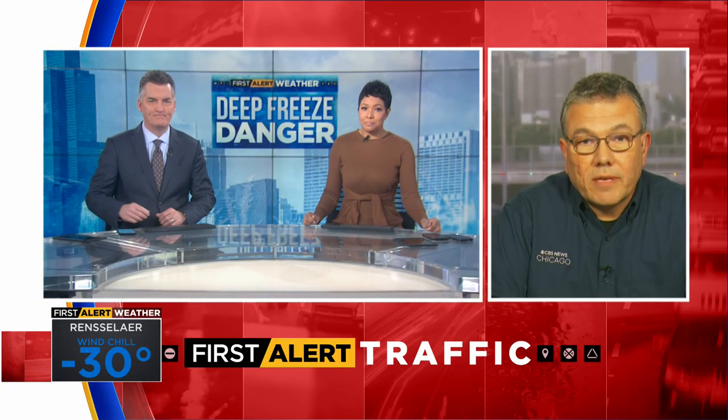Michigan State Police just tweeted this out a few minutes ago: I-94 between Berrien and Calhoun counties on the southeastern edge of the lake has reopened, but conditions are still poor. I wouldn't go there if I were you.